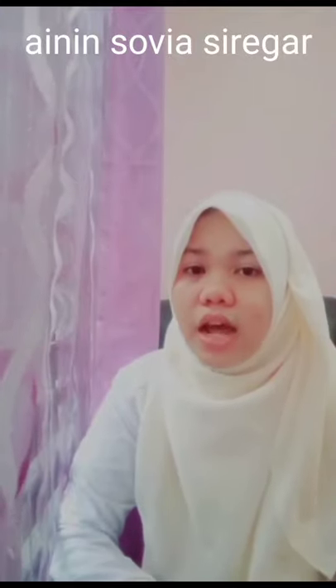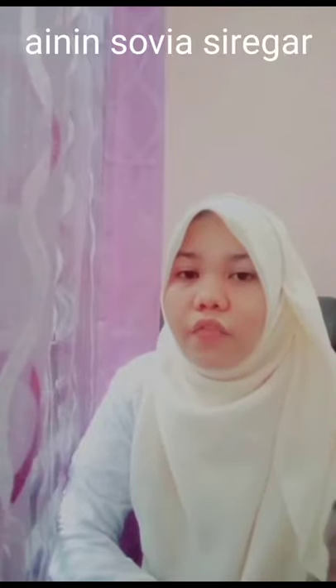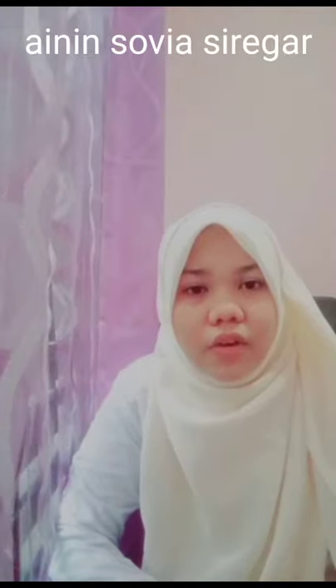A camel, known in Indonesia as unta, refers to species of even-toed animals of the genus Camelus — one with a single hump, Camelus dromedarius, and the other with a double hump, Camelus bactrianus. They are found in dry and desert regions of Asia and North Africa. The average life expectancy of a camel is between 30 and 50 years.